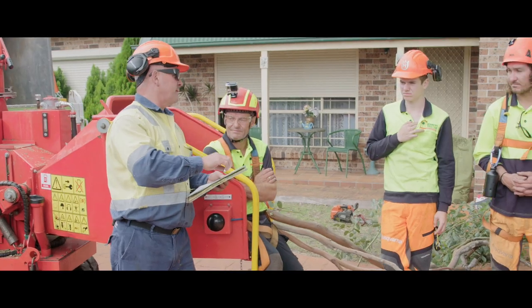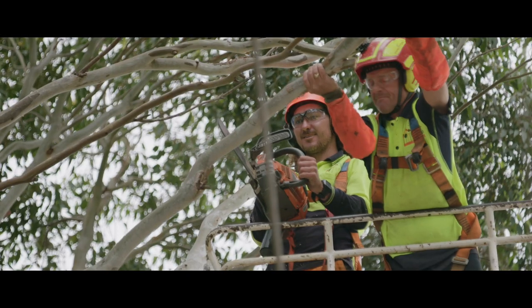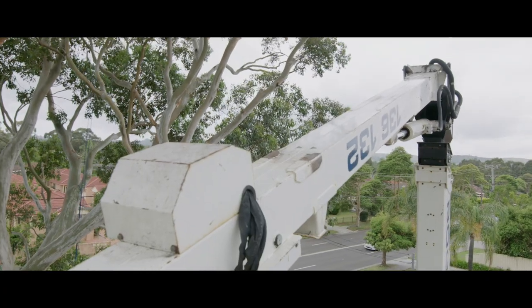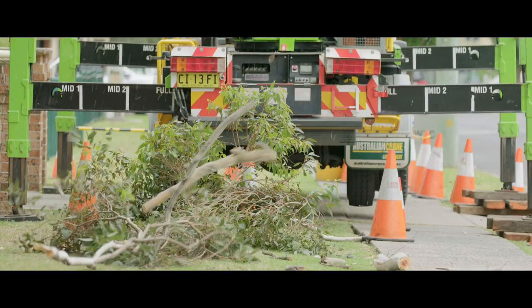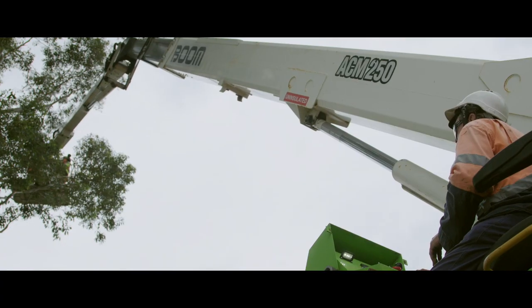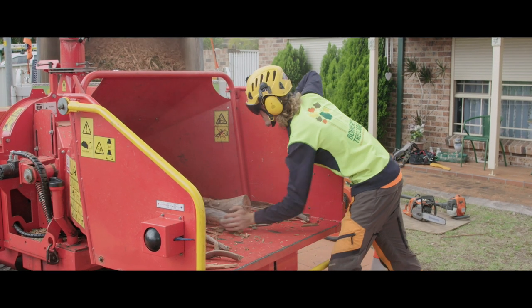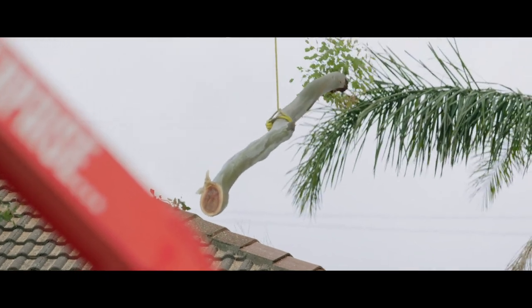I need you to sign on and sign off that access permit today. We'll have two men in the tree, two men in the bucket, and three men on the ground. For me personally, my biggest challenge is making sure that my guys get home safely every day.